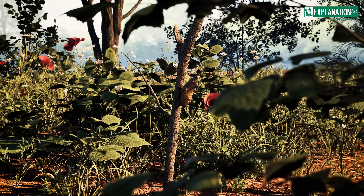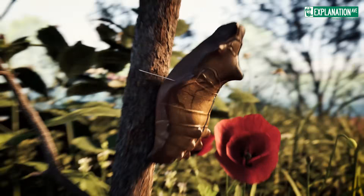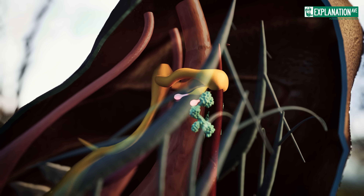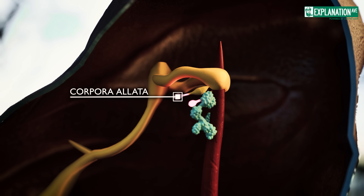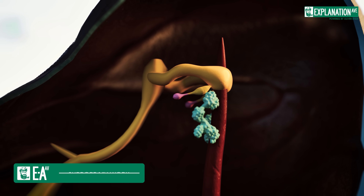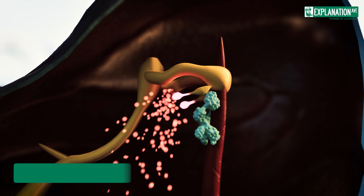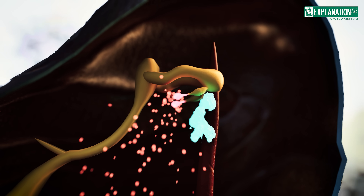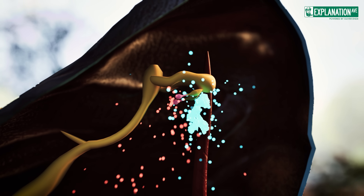The juvenile hormone, on the other hand, produced by the corpora allata, ensures that the caterpillar does not become a butterfly directly after each molt, but only after several stages of development. When the time is ripe and the production of the juvenile hormone decreases, ecdyson takes over and completes the metamorphosis into a butterfly.